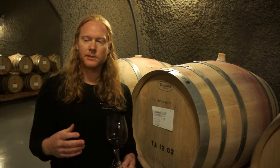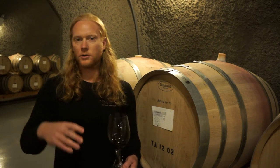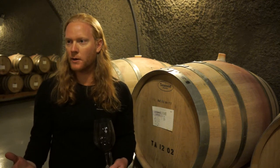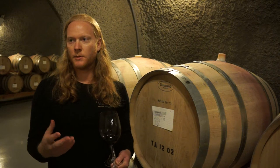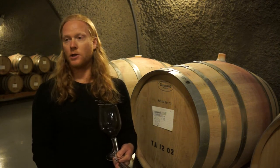Napa cabs are a little bit softer because the pHs are a little bit higher. Right now, Bordeaux just went through a huge rainstorm during the growing season — that's going to slow down sugar production, resulting in a lower sugar year, a higher acid year, and a lower pH.